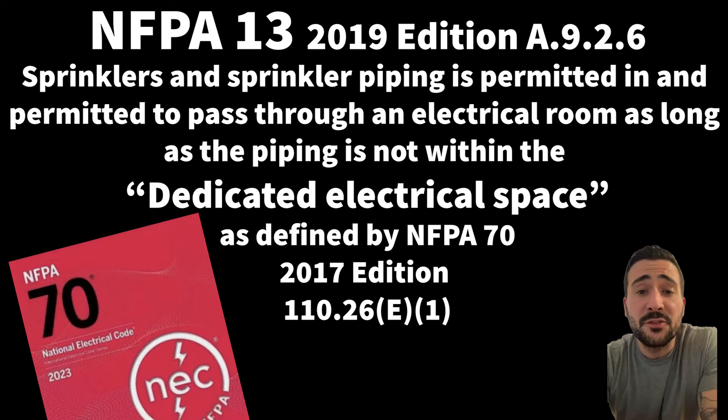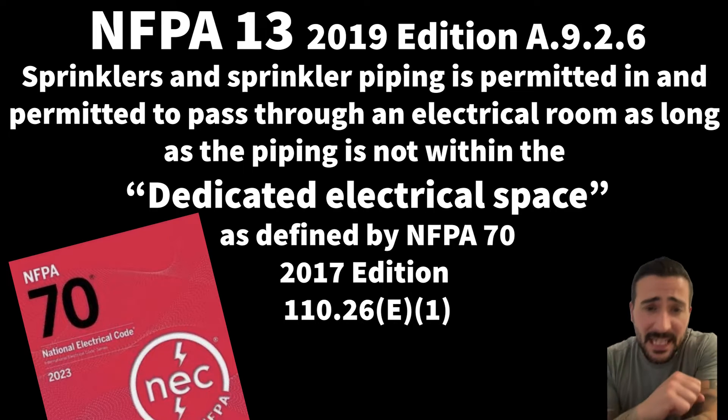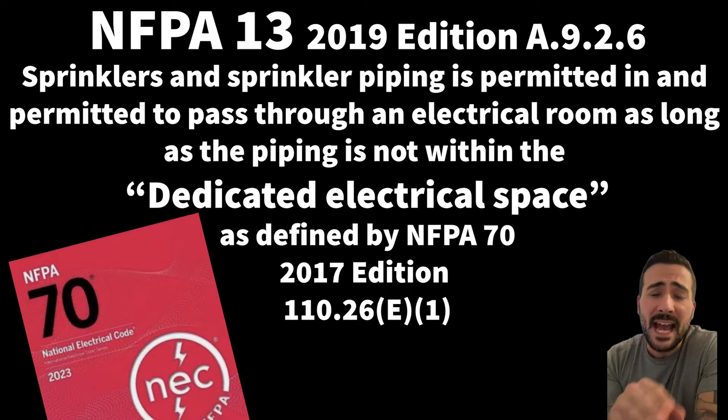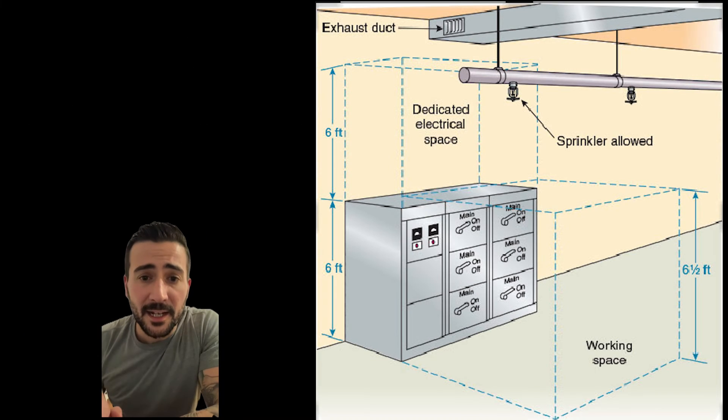Sprinklers and sprinkler piping are permitted in and permitted to pass through an electrical room, as long as it's not within the dedicated electrical space as defined in NFPA 70, the National Electrical Code. We're going to dive into NFPA 70 and find out exactly what the dedicated electrical space is.